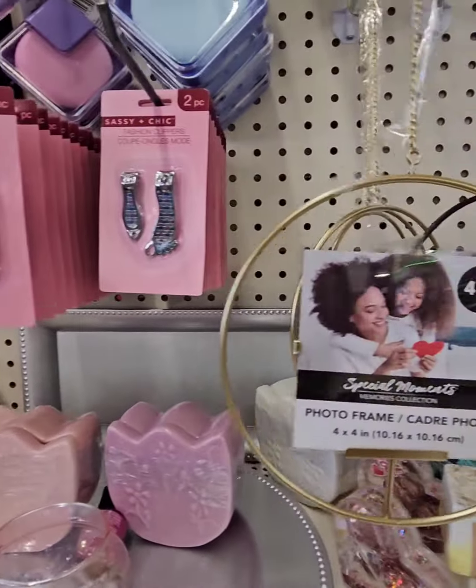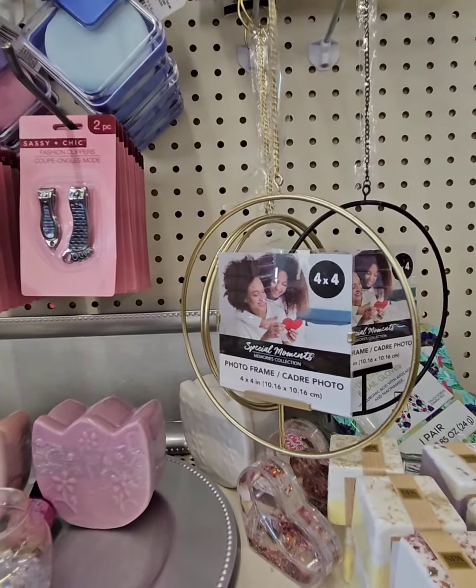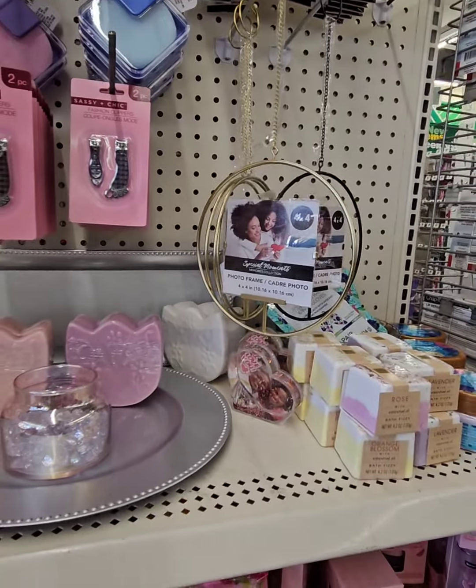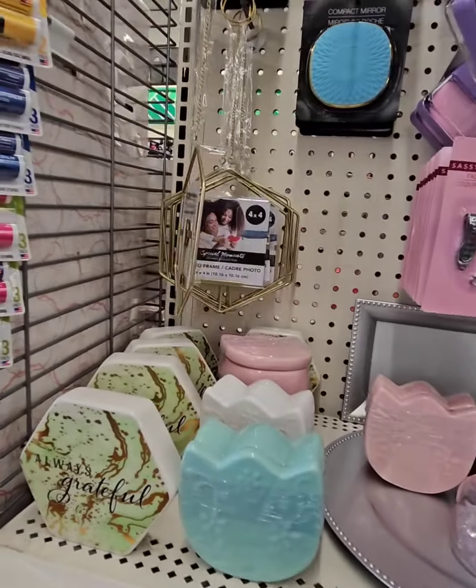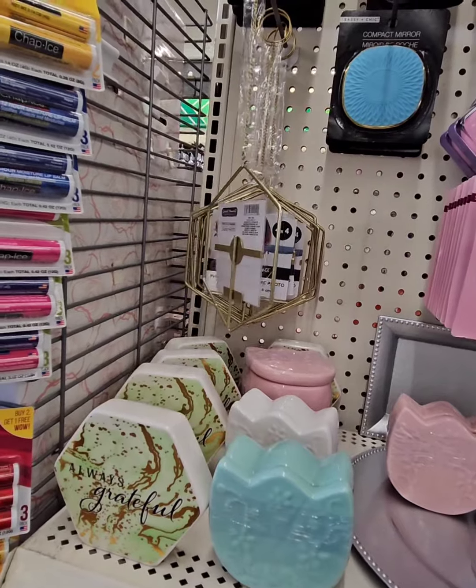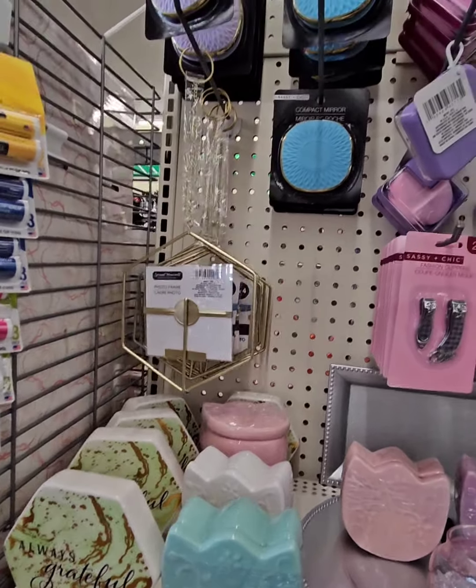They also have it in a round shape — super adorable — in gold and in black. That will make an amazing gift. Put a photo of you and the family or the kids to give to Mom or whoever you'd like. These are great for businesses as well, so definitely don't miss out on those gems.